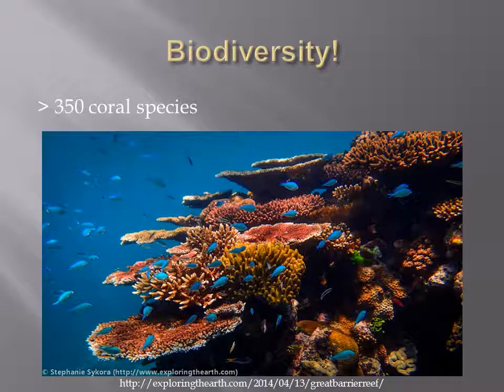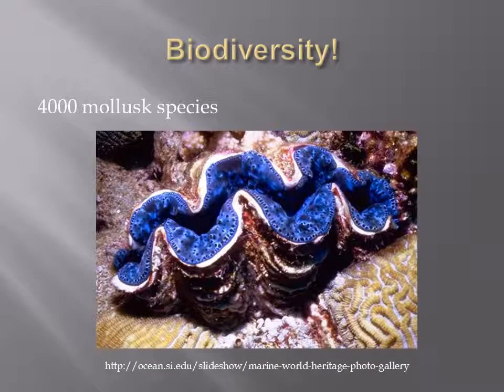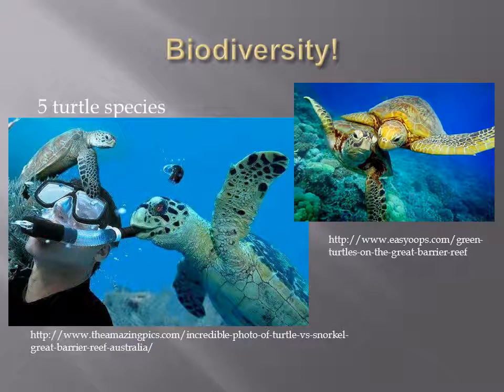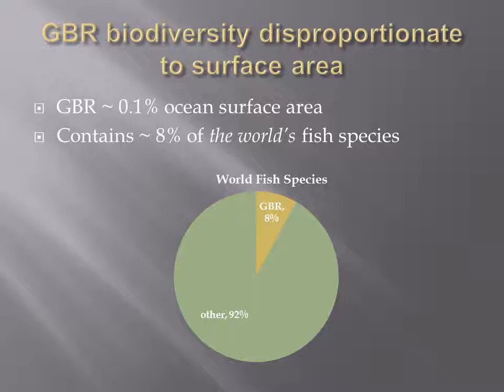The GBR hosts over 350 coral species, over 1,500 fish species, 4,000 mollusks, 5 species of turtle, and is a breeding site for over 250 different kinds of birds. Although the Great Barrier Reef only occupies about 0.1% of ocean surface area, it contains about 8% of the world's fish species. As new species are periodically discovered, estimates of diversity in the area continue to rise.